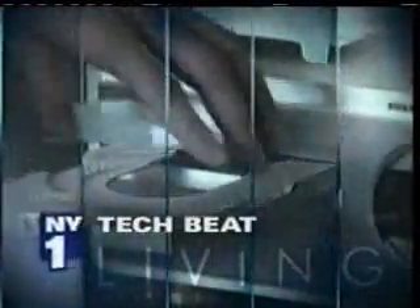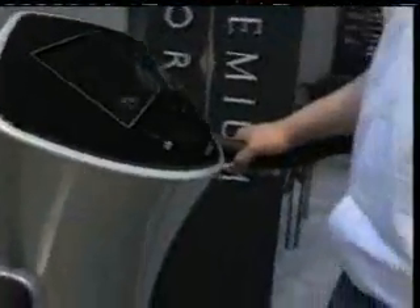You're watching New York One, news all day. This is the New York Living Tech Beat. I'm Adam Balkin.